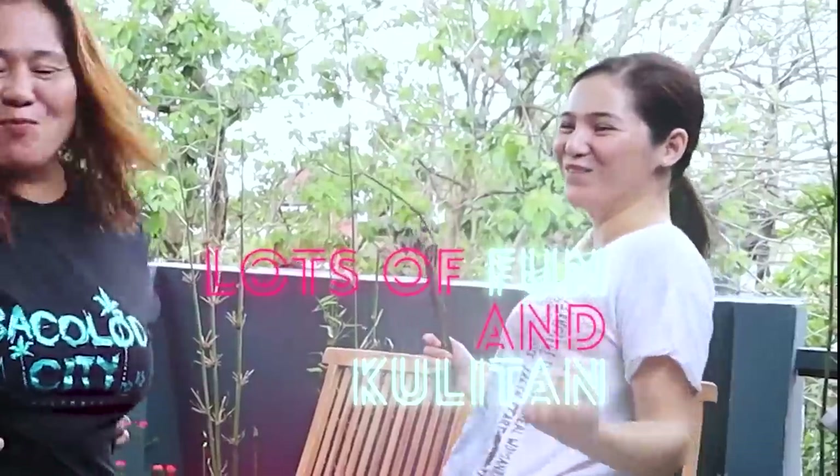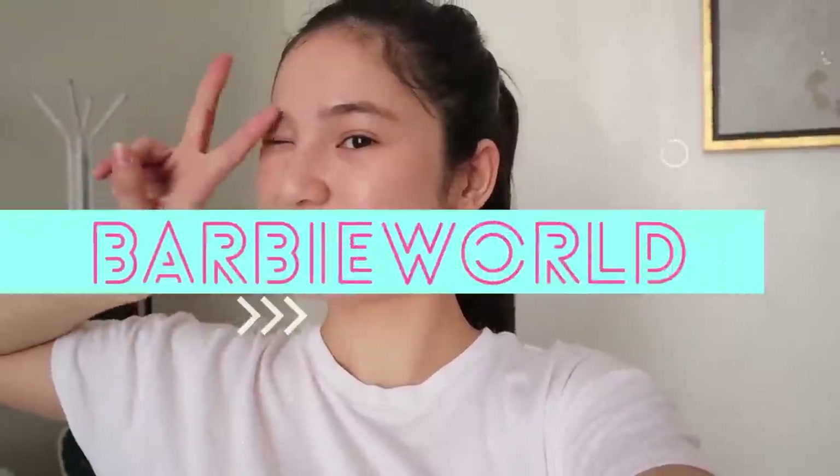Continue watching if you wanna learn something from this video. I am Barbie and welcome to my world. My not so Barbie world.